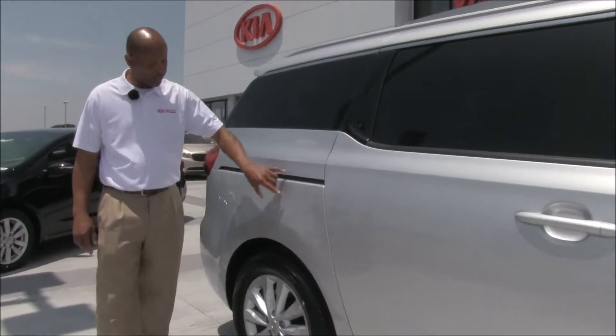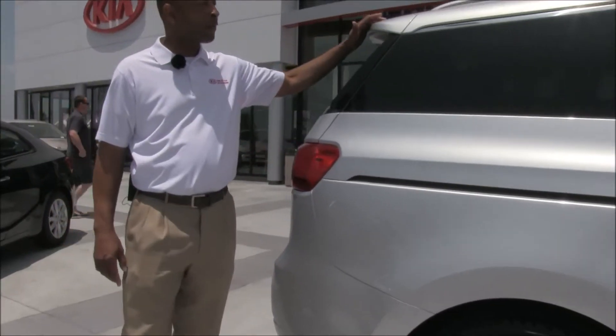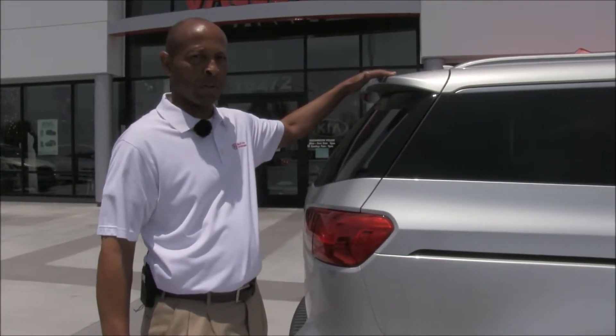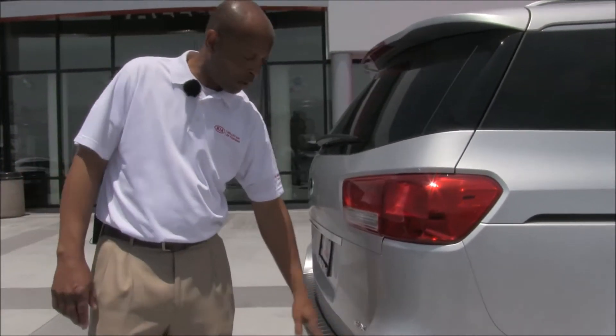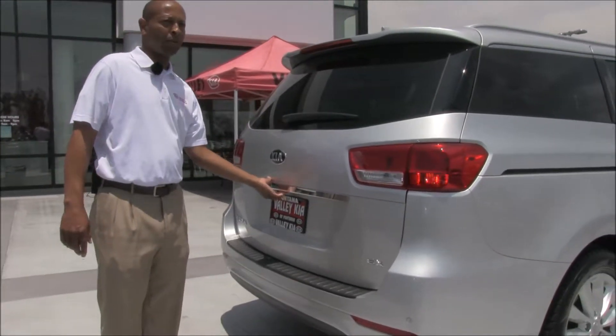Again, they've redesigned it, more streamlined, 18-inch wheels. Also comes equipped with your roof rails, as well as your rear spoiler. Parking sensors, redesigned bumper, and also one-touch opening rear hatch.